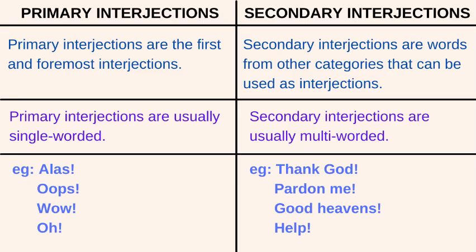Interjections can also be classified as primary interjections and secondary interjections. Primary interjections are the first and foremost interjections. Secondary interjections are words from other categories that can be used as interjections. Primary interjections are usually single-worded, while secondary interjections are usually multi-worded.